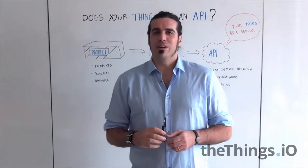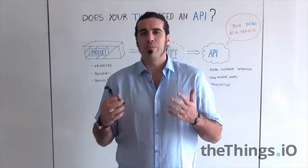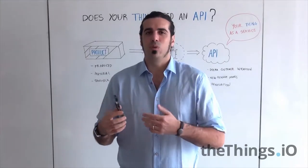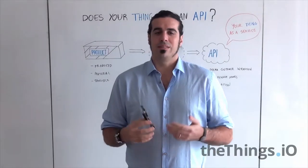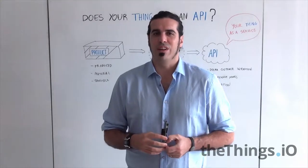Today we are going to talk about whether your thing needs an open API, because I'm talking to a lot of startups that are actually asking me why they need to open their API of their Internet of Things connected gadget. And the answer is kind of easy, but that's the reason I'm doing this IoT Friday today.